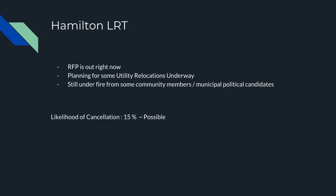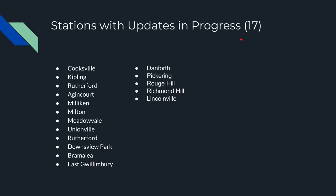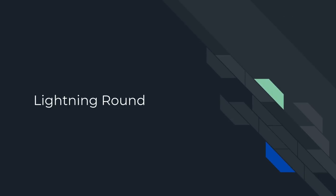Now for some interesting GO stuff. We have the Regional Express Rail station works. I consider all station works to be RER station works because most are happening on one of the five RER lines, the two non-RER lines being the Richmond Hill line and the Milton line. As you can see, there are 17 stations right now in progress with some sort of upgrades. Here's a lightning round of all those stations.